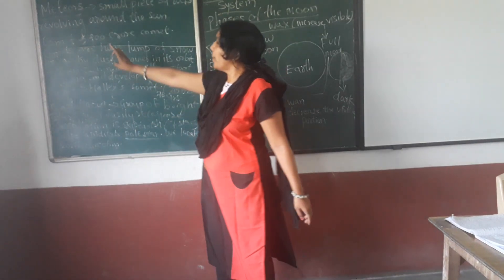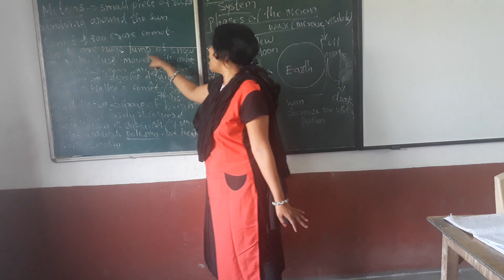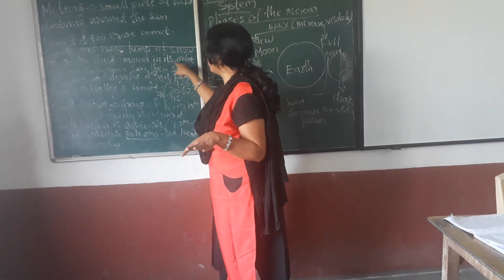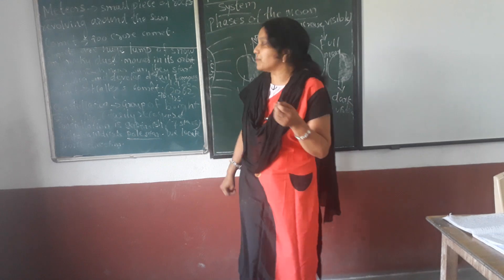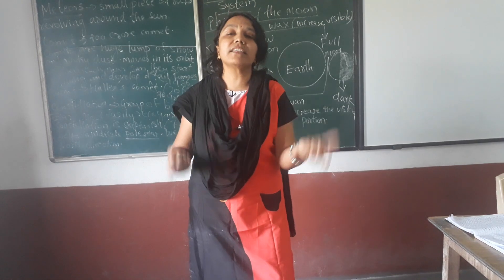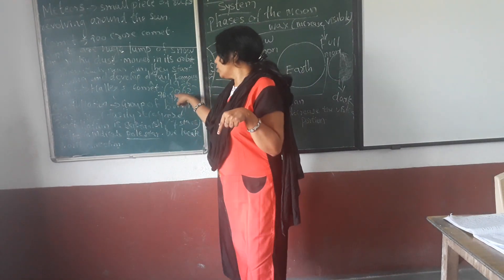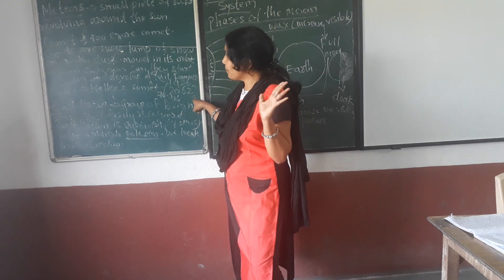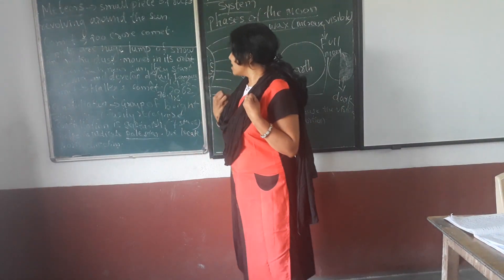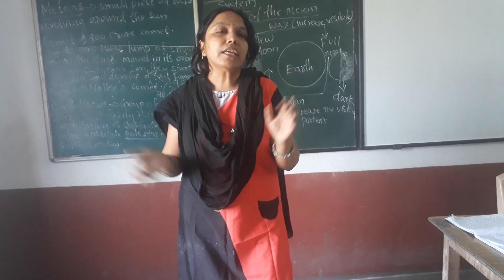Now talking about comets. There are about 200 crore comets. Comets are huge lumps of snow and rocky dust. They move in their own orbit. An important comet is Halley's comet. It appears every 76 years — it was seen in 1986 and next you can see it in 2062. When a comet comes near the sun, it starts glowing and it develops a tail.